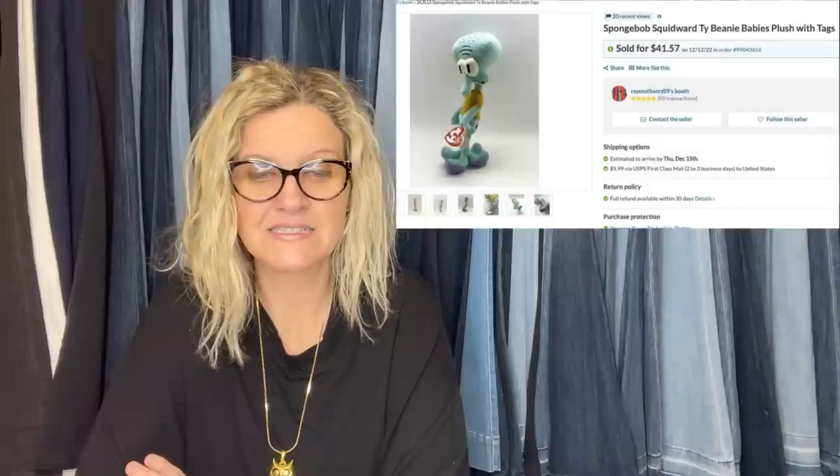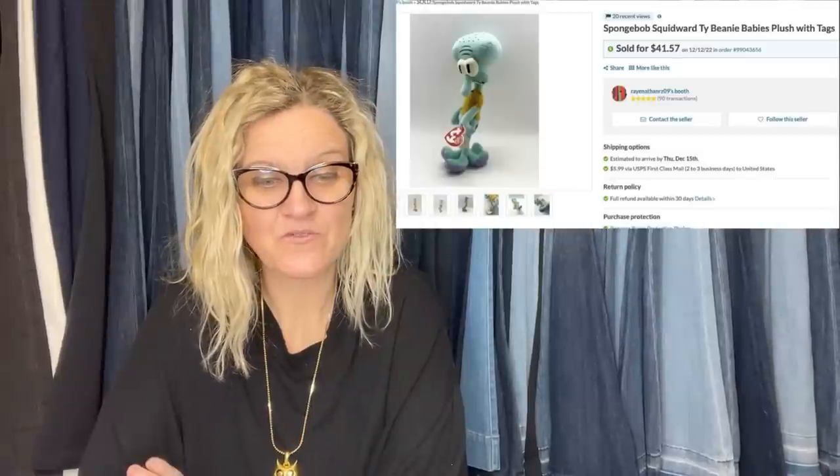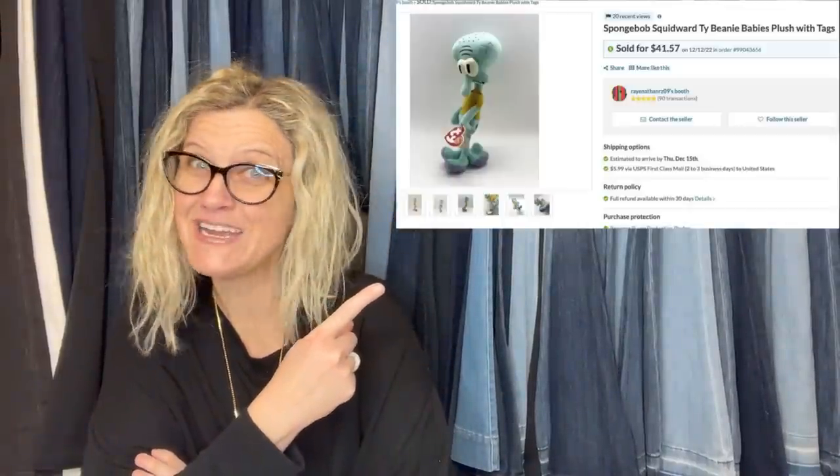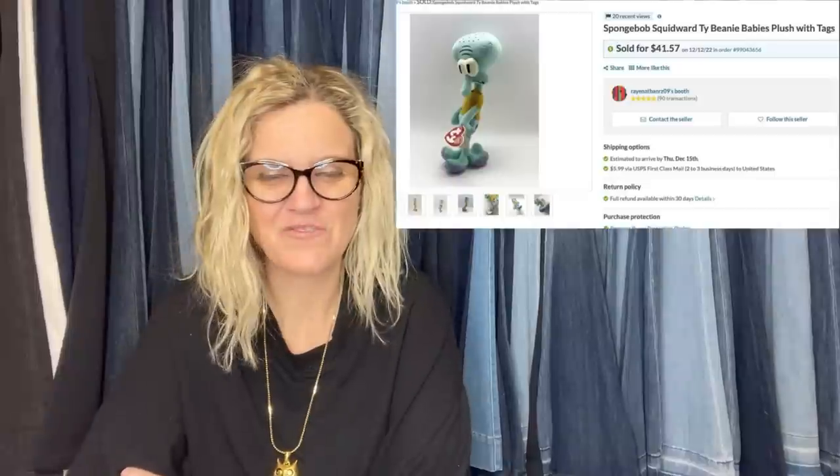This was $0.99, found at a thrift store. She forgot she had it, listed it on eBay which automatically listed it on Bonanza. Sold in four days. Bonanza store is Ray Nathan RZ09. She sold it for $41.57. It is a SpongeBob Squidward Tie Beanie Baby Plush — a Beanie Baby — for $41.57 on Bonanza.